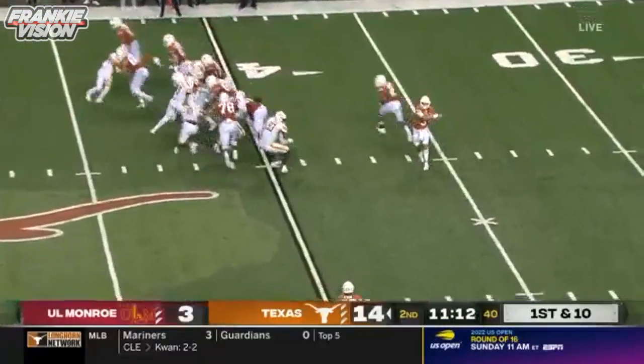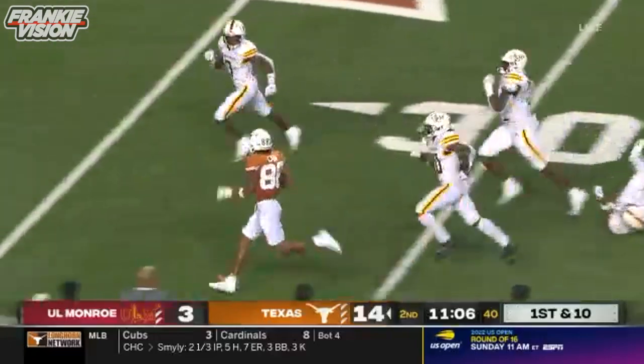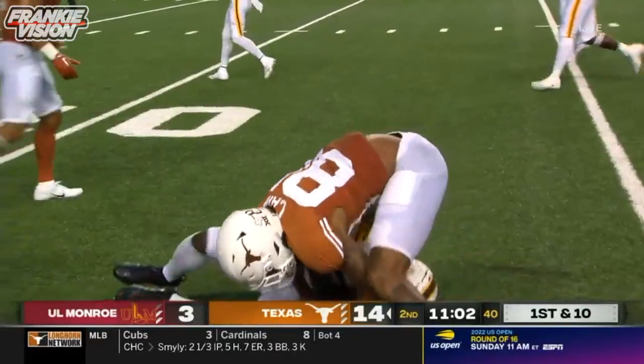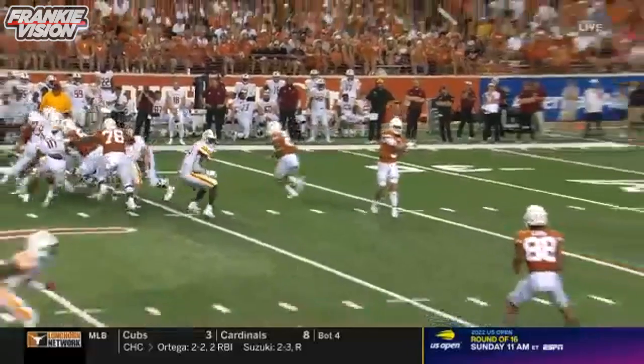First third down conversion for the Horns tonight. KC Kane makes the catch, slips one tackle to the left side, 40-yard line — the Louisiana kid cutting it up — and down to the 15-yard line.